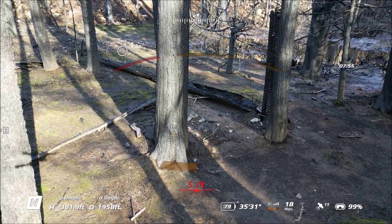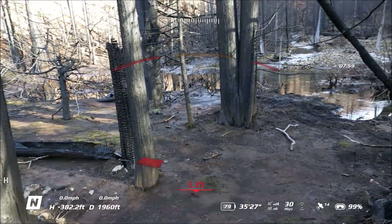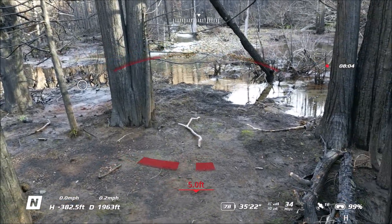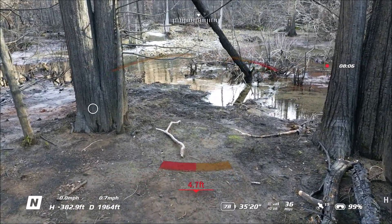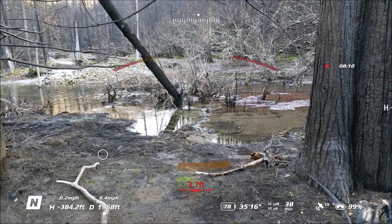Your obstacle avoidance is turned off in this mode, so it won't stop you from running into something, but it kind of gives you a heads up. So all those red flashes and yellow flashes are saying that I'm really, really close to hitting something.